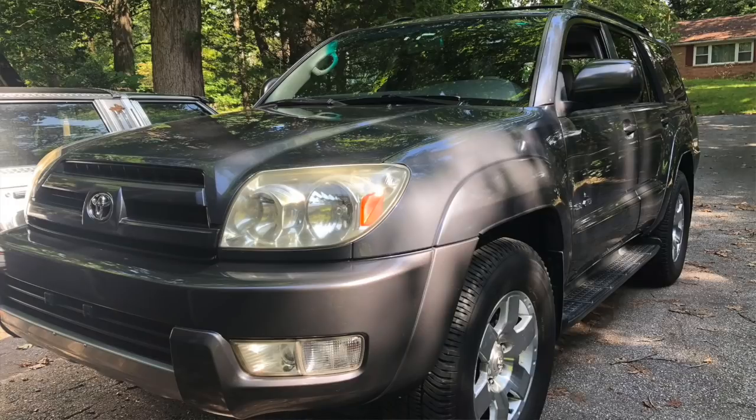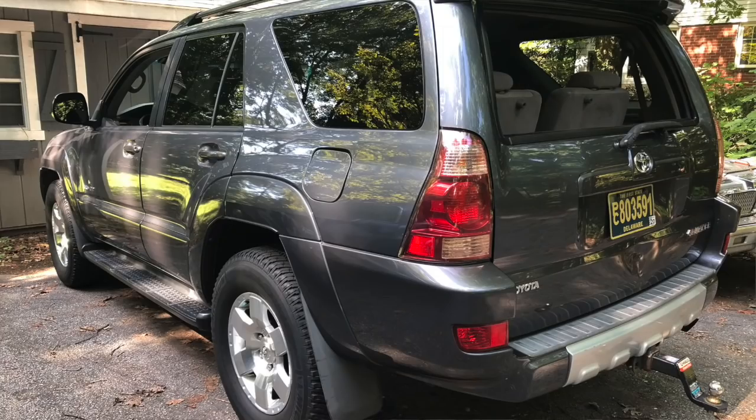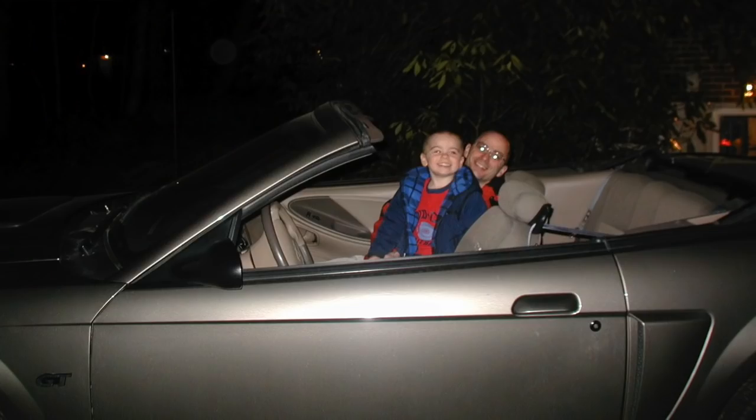After that Mercedes, I bought a 2004 Toyota 4Runner as my family car — and it still is my family car today, 15 years later. After that, I don't know what phase I was in, but I bought a 2004 Ford Mustang GT convertible. I can't really explain it, but it was a fun car. Had it for the summer and then moved on.